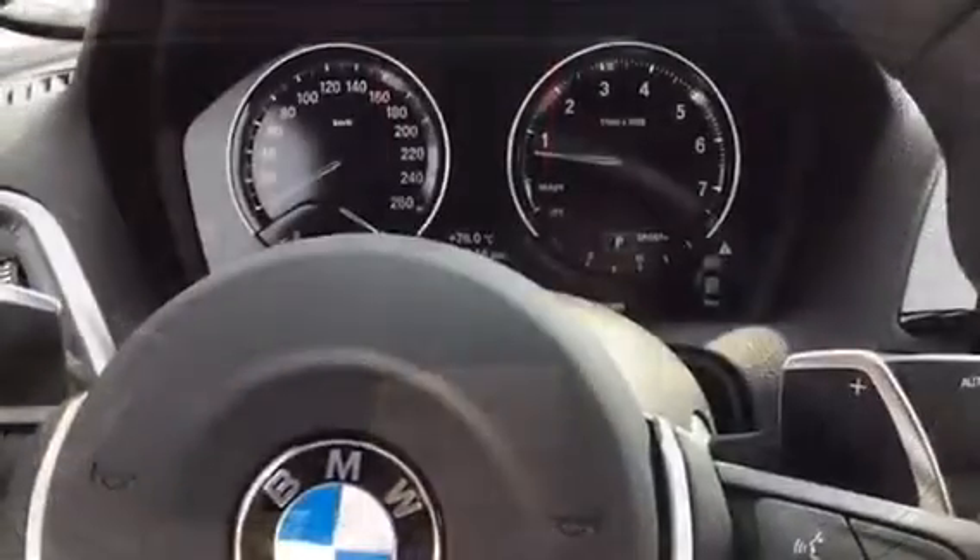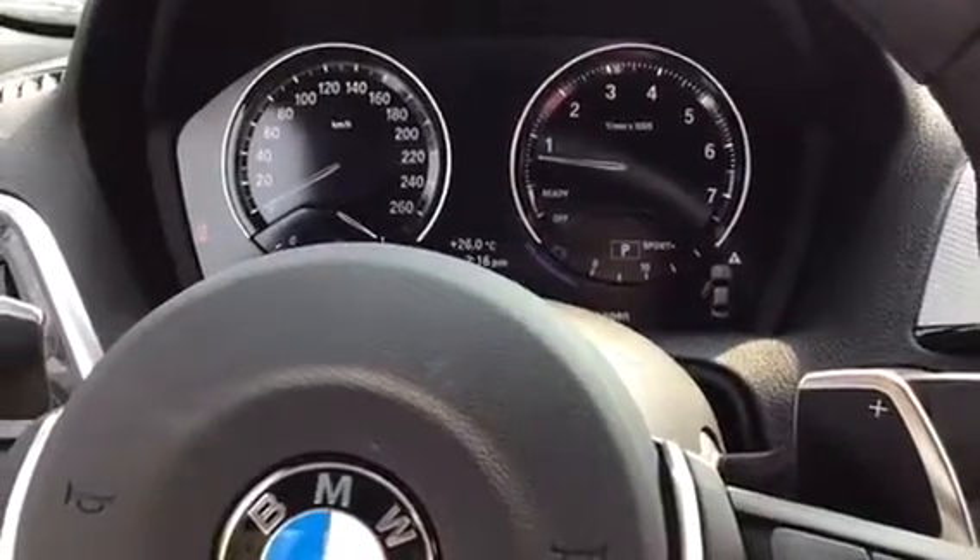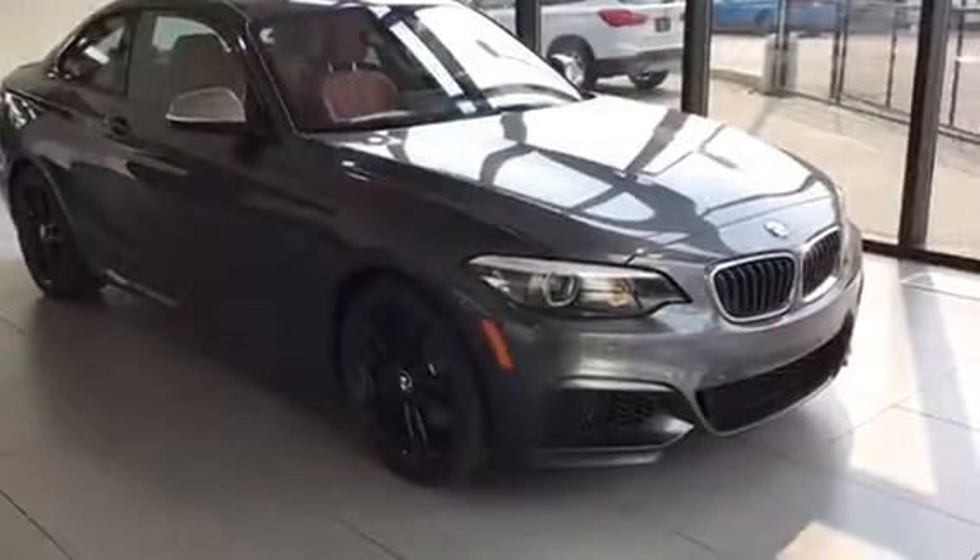We have the M Performance exhaust. Beautiful 2018 M240.